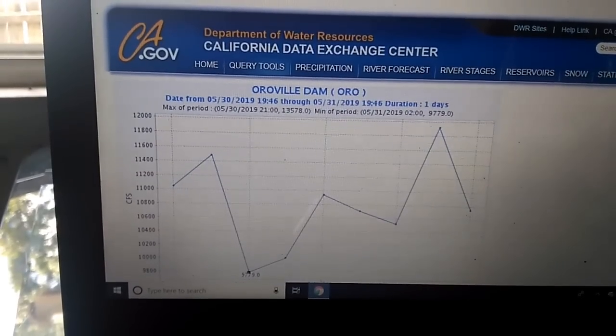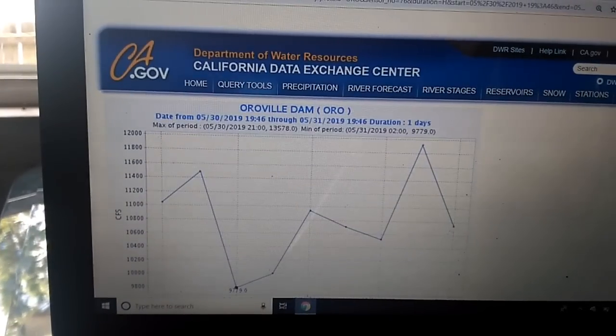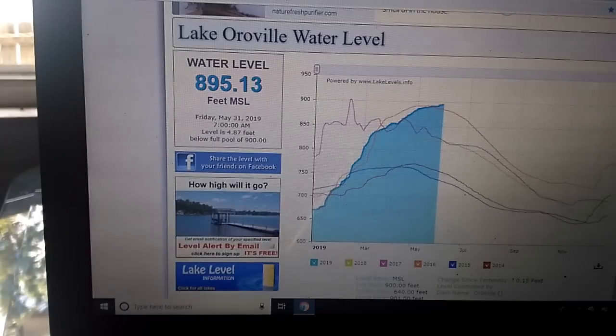About 1,500 cubic feet per second more is coming in than going out, so the level is still going to go up slowly — not real fast, but steadily, every couple hours going up like 0.1 or 0.05 feet.